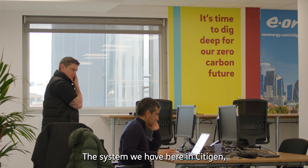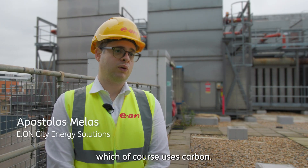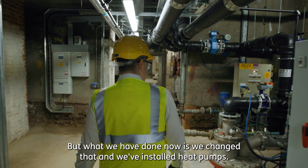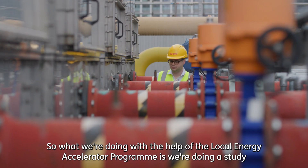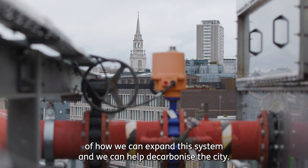The system we have here in Citygen used to have equipment running on natural gas, which of course produces carbon. What we've done now is changed that and installed heat pumps. With the help of the Local Energy Accelerator program, we're doing a study of how we can expand this system and help decarbonise the city.